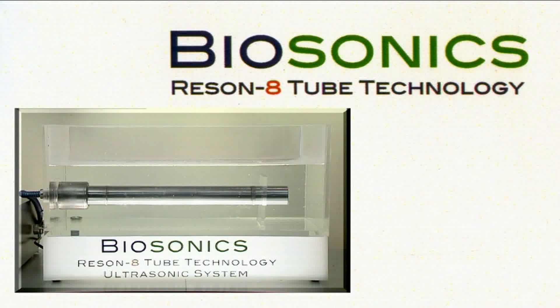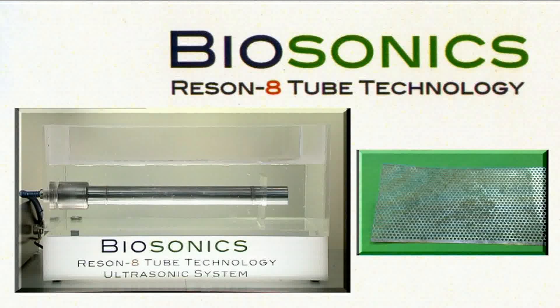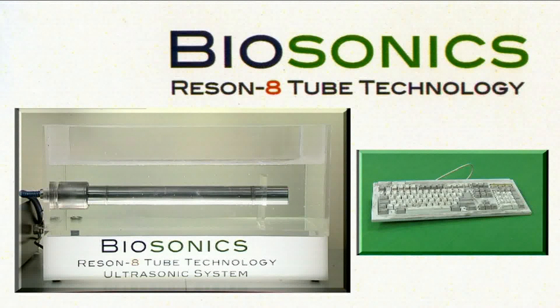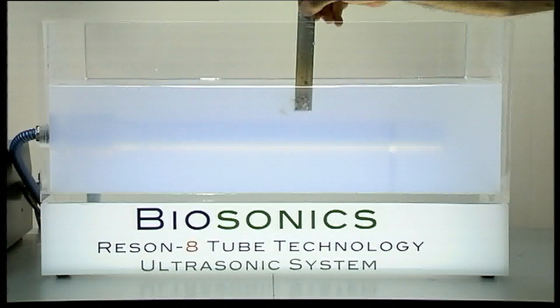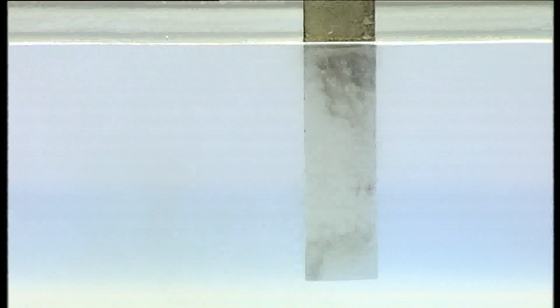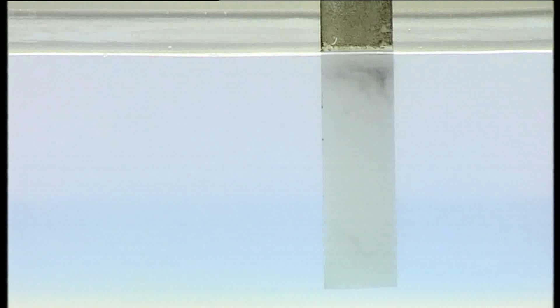In order for us to demonstrate this process, we have built this clear, transparent tank with a small Reson 8-tube for you to see items such as plastic, metal, glass and a keyboard being cleaned.